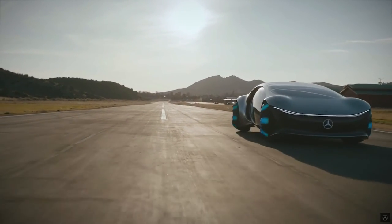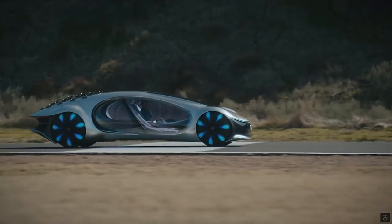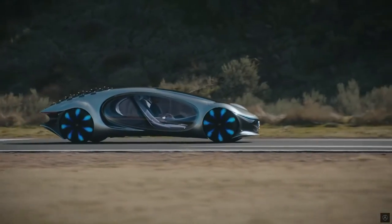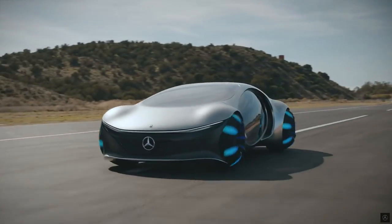Spherical wheels mesh with two independently moving axles, which allow the car to do sort of a sideways walk to help maneuver in tight spaces. Mercedes has no current plans to commercialize the Avatar concept, but the battery and wheel design are technologies that the company wants to continue enhancing for potential use within the next five years.